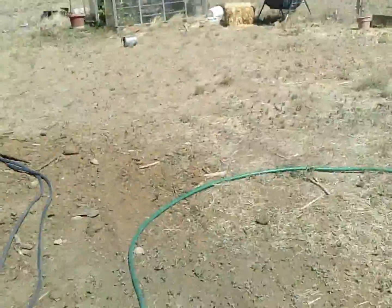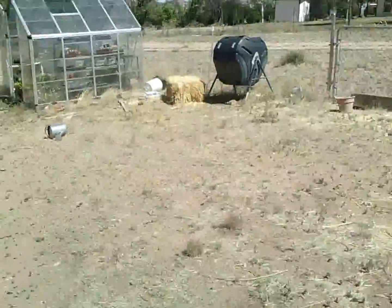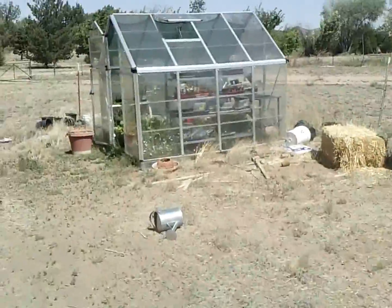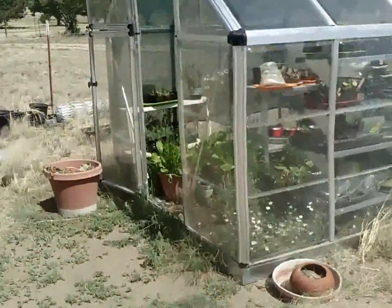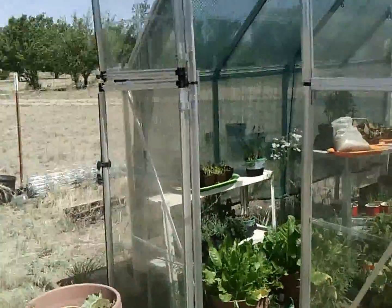We're making our way down to the garden area. We still have our composter down here, and we've got our greenhouse. It's not a terribly large greenhouse — it's eight by twelve — but it's enough to sustain us for what we need.